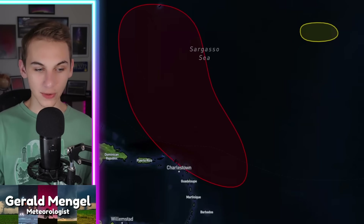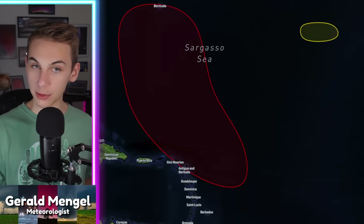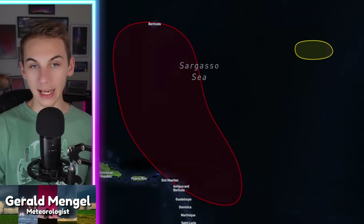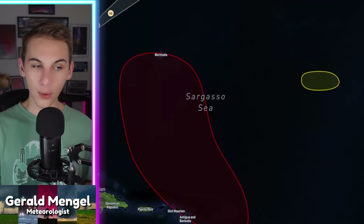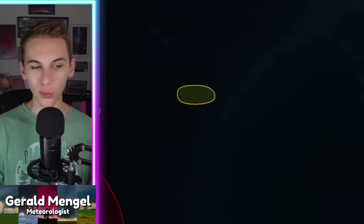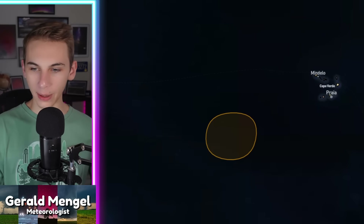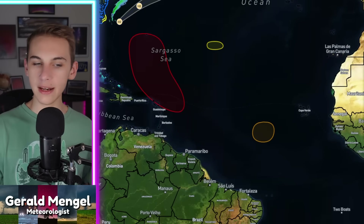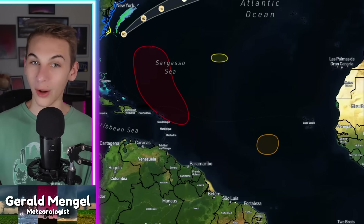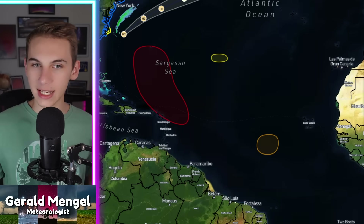Behind Aaron, we have some other areas to watch. There's a region showing a high percentage chance of developing into our next named storm, which would be Fernand. That could potentially happen as early as this weekend into early next week, and it's generally going in the direction of Bermuda, so we'll need to watch that. There's another small area with a very low chance of developing, and another area near the Cape Verde Islands, about halfway across the Atlantic, also with a chance of developing.